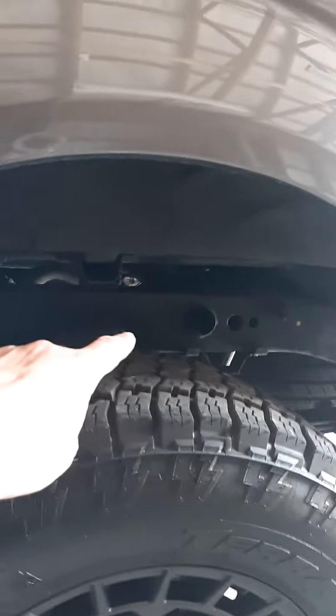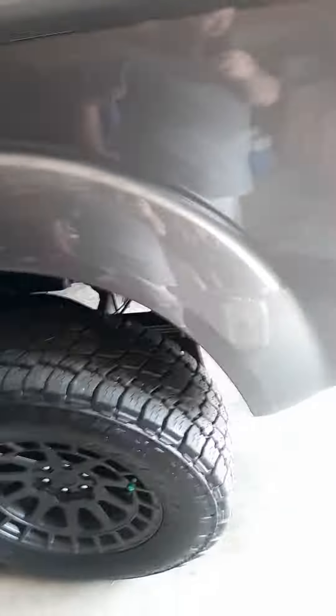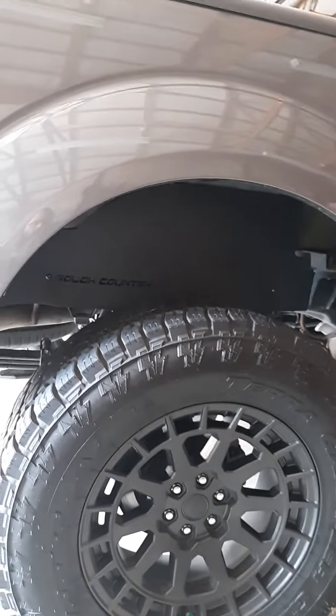While I'm working on my truck today, I got that gap between the bed and the frame right there. I had ordered me some Rough Country fender well liners. I just got the passenger side done - you can see it covered that whole gap up in there. Kinda makes it look a little bit better. That's what I'm working on today.